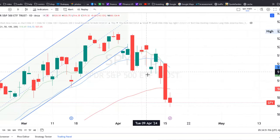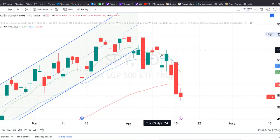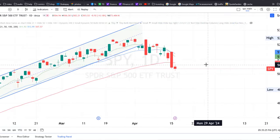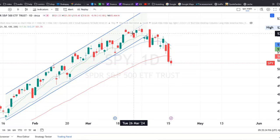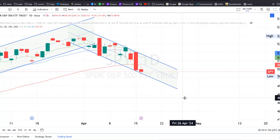Now if I turn on the exponential moving averages, we can see that the green 9 EMA has crossed below the blue line, the 21. So for the first time this year the momentum is towards the downside. However, just like a channel that goes up, there is also a channel for when the market goes down, and that's going to look something like this — we have some touches on the top and then some touches on the bottom.